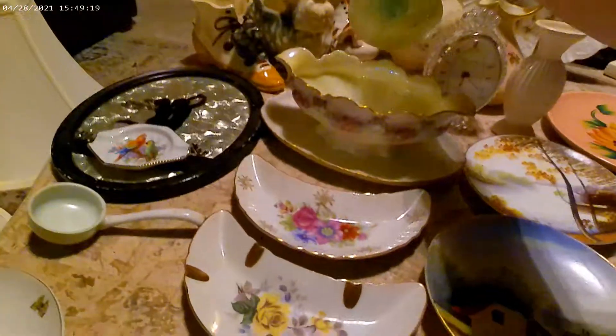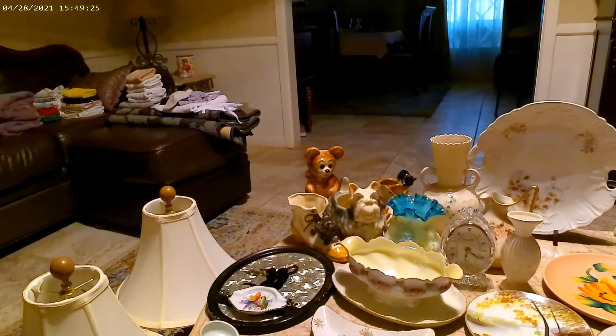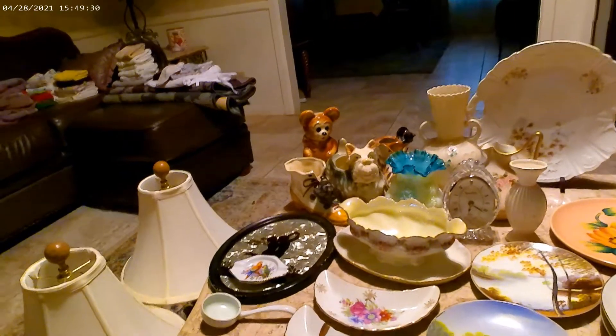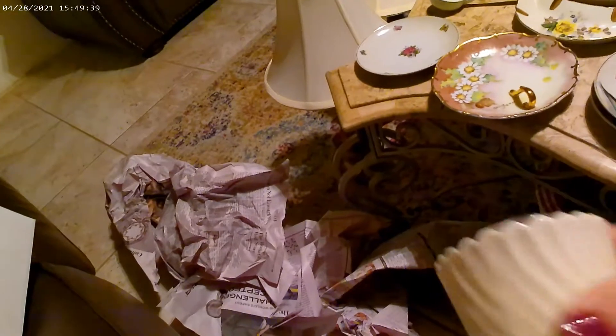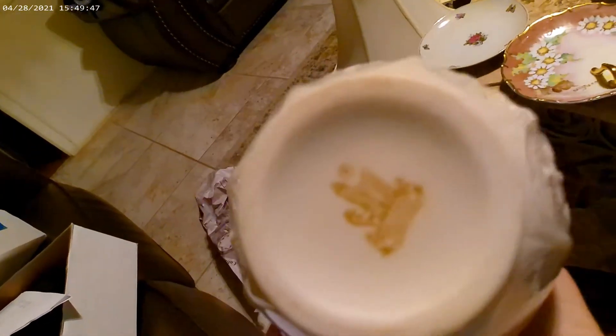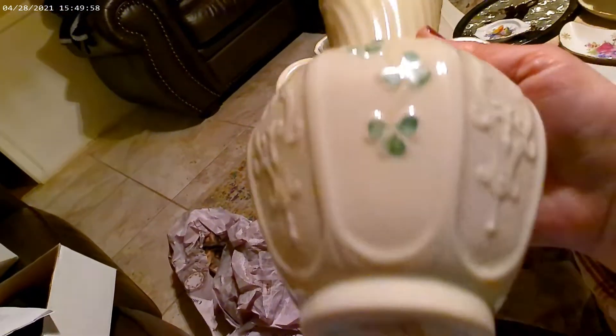The next one is a Bily porcelain vase from the 1980s with the gold mark, no chips and no cracks. Here's the mark — it's a Bleak vase and it's in perfect condition. Five dollars — thank you very much. Yes, I was very happy with that.